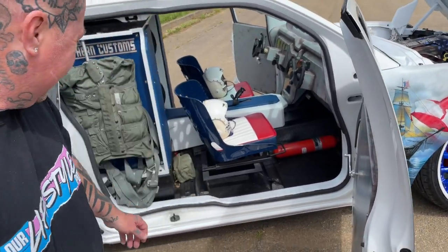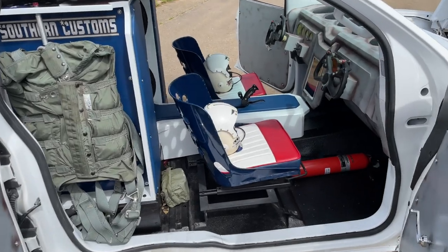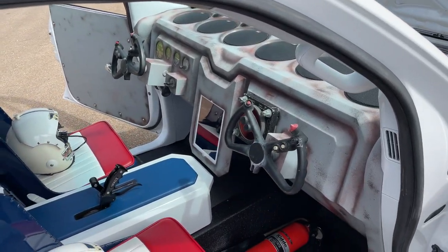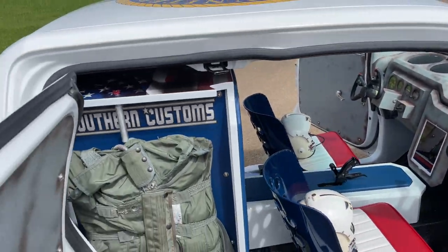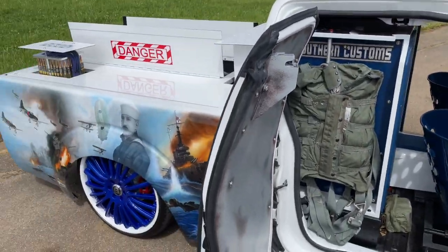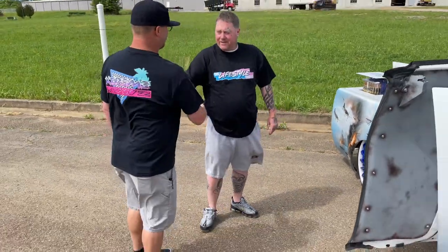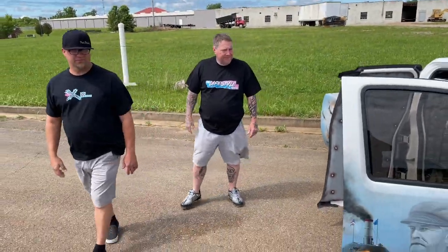Well brother, this is such a sweet build. We're here today at the Street Trucks photo shoot with Adam Johnson. Dude, you did a great job with this build and it's a major tribute. I appreciate it. Thank you. We appreciate it.